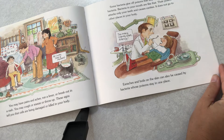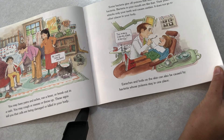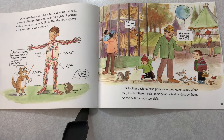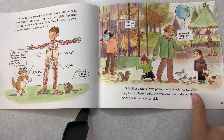Some bacteria give off poisons that stay close to the bacteria. Bacteria in your mouth are like that — their poisons attack only your teeth and cause cavities, and do not go into other places in your body. Earaches and boils on the skin can also be caused by bacteria whose poisons stay in one place. Other bacteria give off poisons that move around the body. One kind of bacteria lives in your lungs but gives off poisons carried around in the blood, which may give you a headache or a sore stomach. Some other bacteria have poisons in their outer coats, and when they touch different cells, their poisons hurt or destroy them. As the cells die, you feel sick.